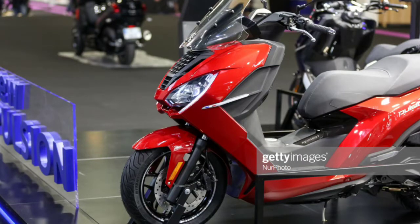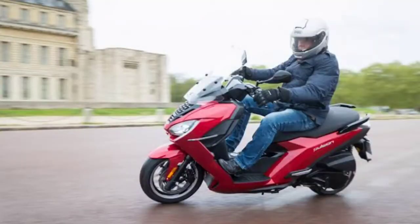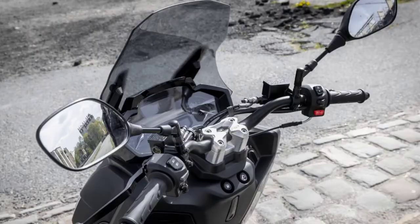Internationally, this Pulsar 125 model is available in three variants: Active, LU, and RS. The Active variant is suited for city traffic conditions and is the base model.